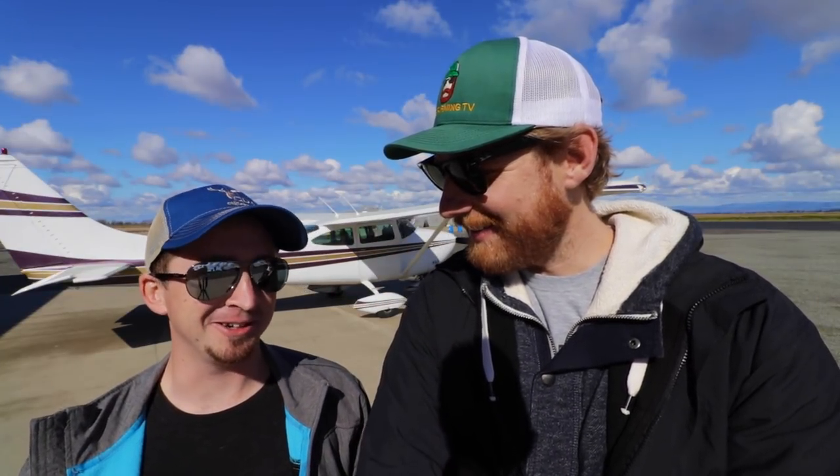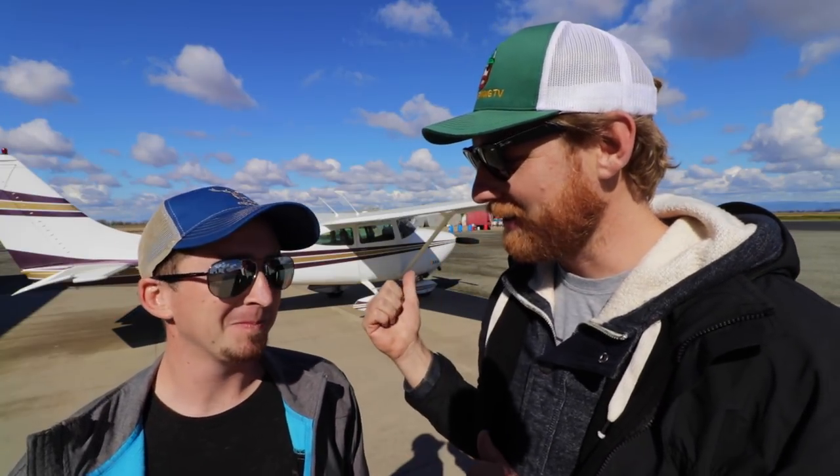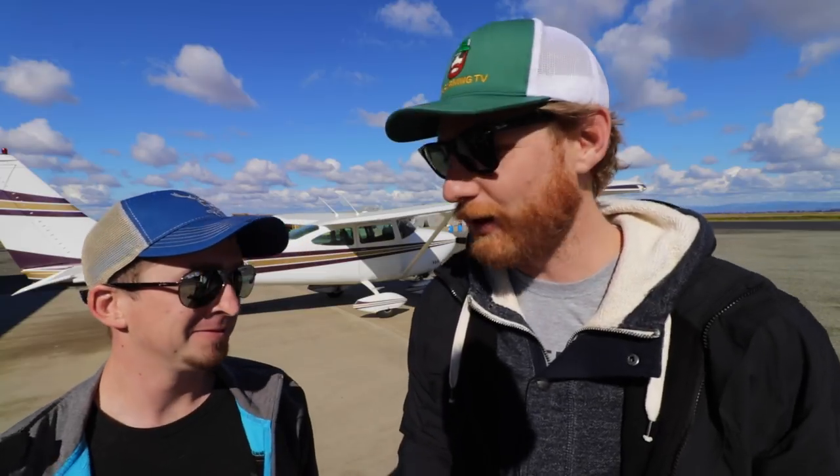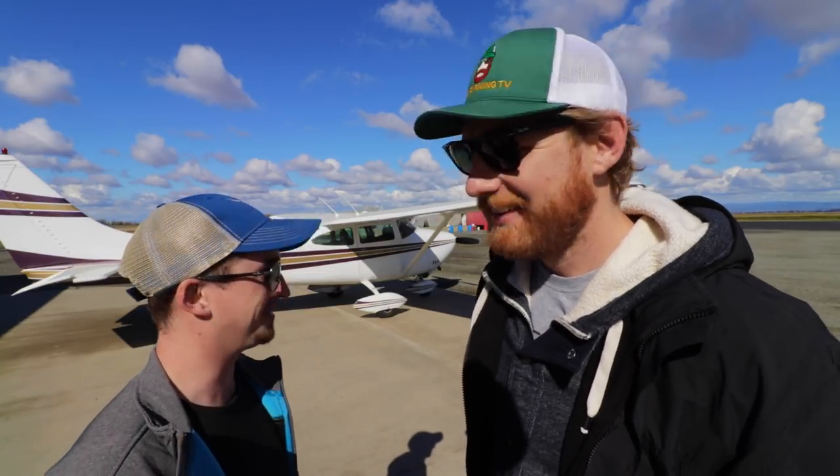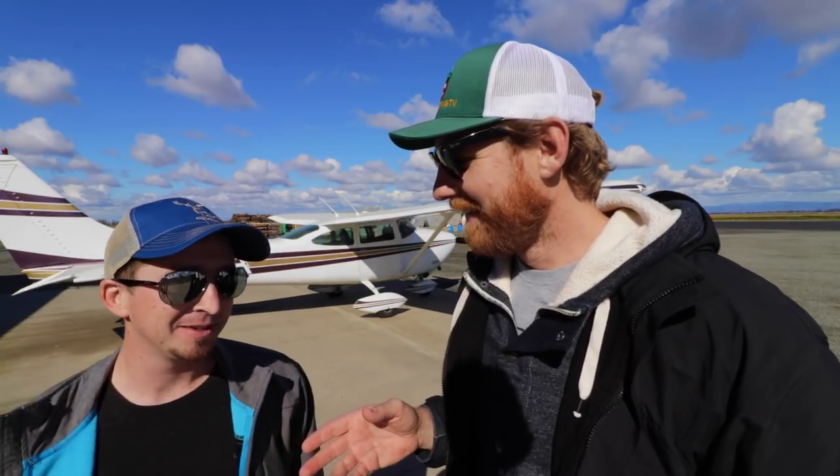Hey guys, I'm Sean. I'm a little nervous actually. I'm not nervous. The plane looks clean, you look clean, it looks like everything's in order. Why are you nervous? I don't know if I remember how to fly this thing. How long have you been flying? About six years.